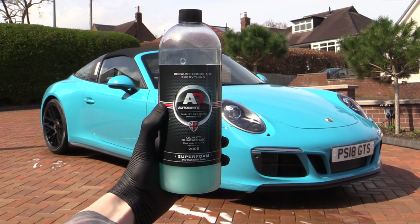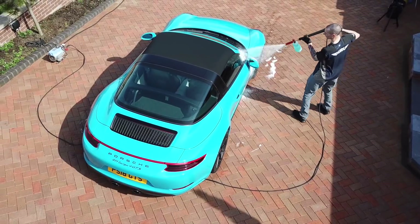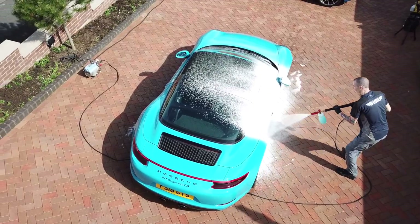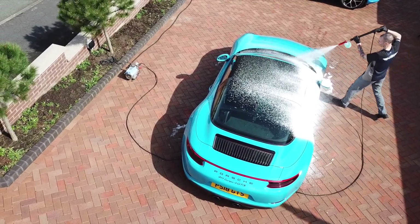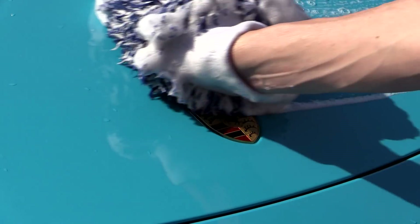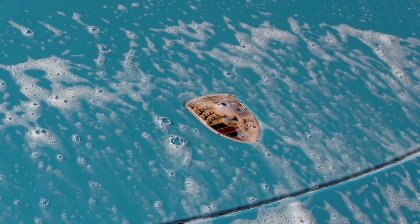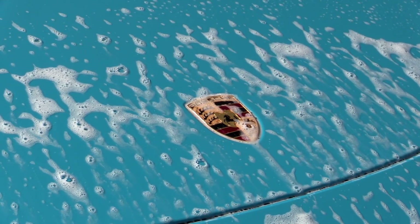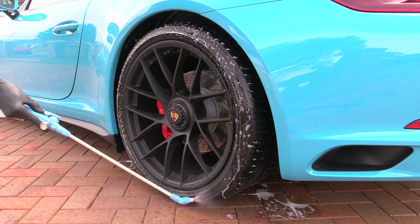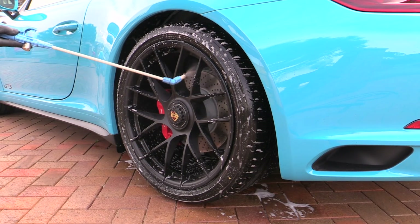When your new pride and joy is being prepped for dealer protection behind closed doors, can you guarantee it's going to be thoroughly pre-cleaned with appropriate products to remove light contaminants it may have picked up on the lot — like it would be by a professional detailer? Similarly, do you know if it's then going to be given a gentle two-bucket grit-guarded wash from top to bottom with a soft mitt? Is it going to be thoroughly decontaminated to remove any road tar or industrial fallout it might have been exposed to during transport and storage?